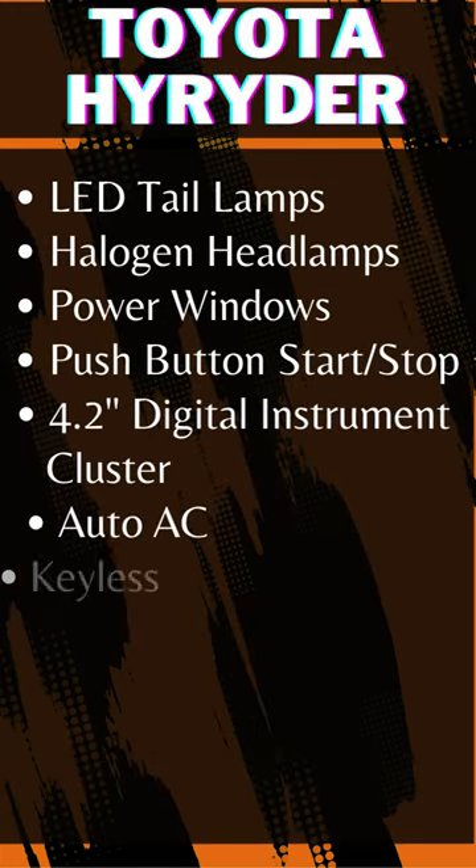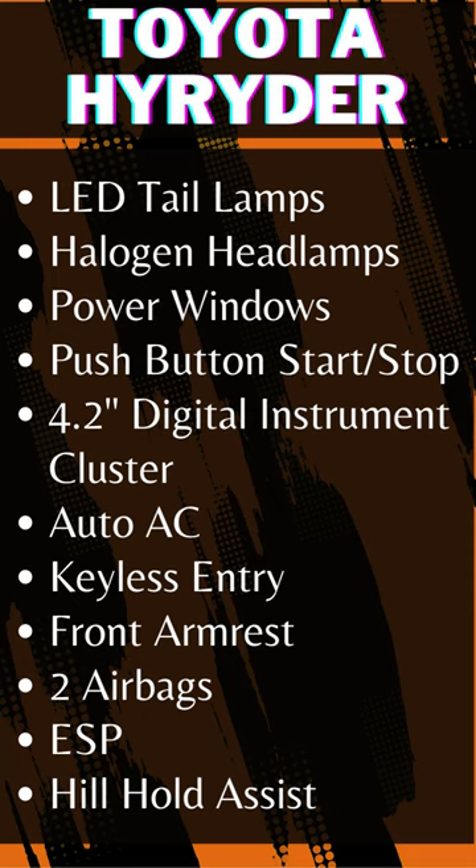The E variant features LED tail lamps, halogen headlamps, power windows, push button start/stop, a 4.2-inch digital instrument cluster, auto AC, keyless entry, front armrest, two airbags, ESP, and hill hold assist.